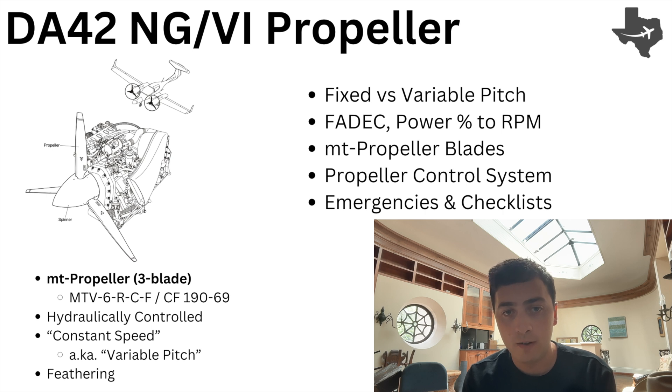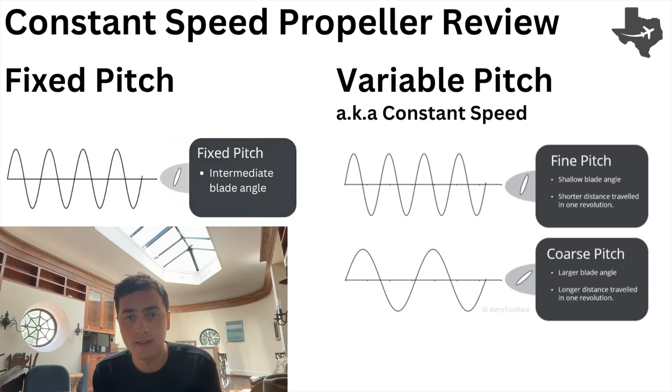I'm going to start with a bit of background on fixed pitch versus variable pitch propellers. This may come as a review to a lot of you, so feel free to skip, but I think it's useful context. The DA42 has variable pitch propellers, and if you're coming from a 172, you almost certainly flew fixed pitch propeller airplanes. The simplest way to explain this is if you've ever ridden a bike or driven a manual car, imagine only being stuck in third gear. That's what a fixed pitch propeller is like.